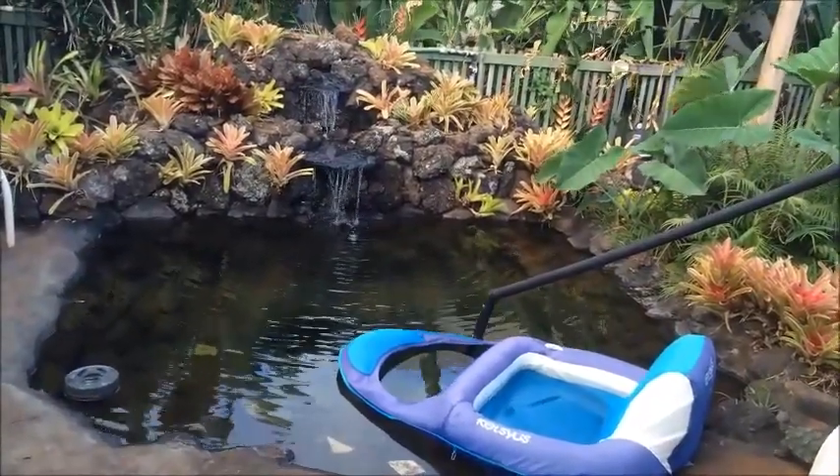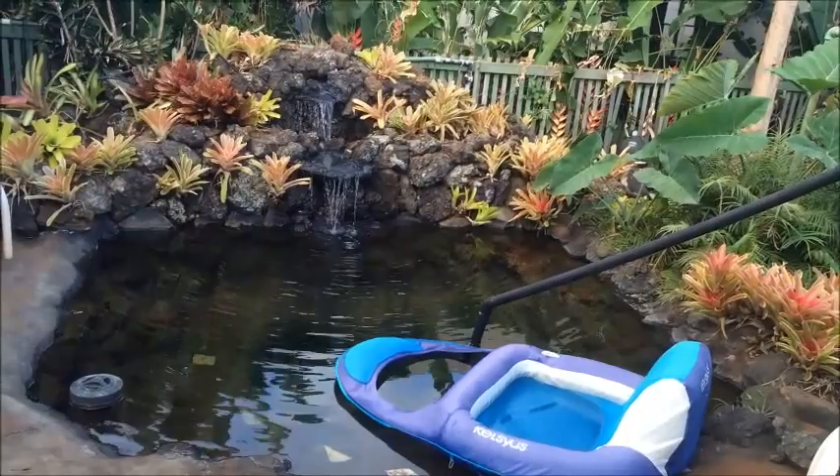This is called an eye pond, or a soaking pond, from Hawaiian Waterfalls.